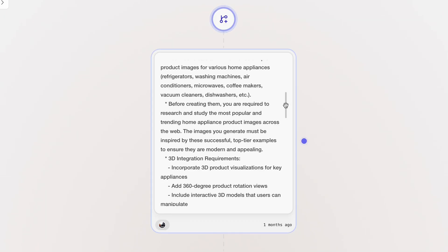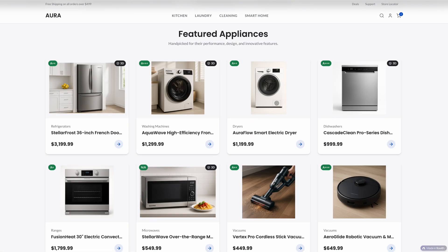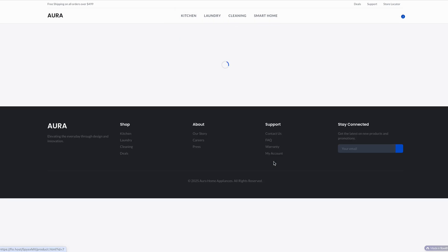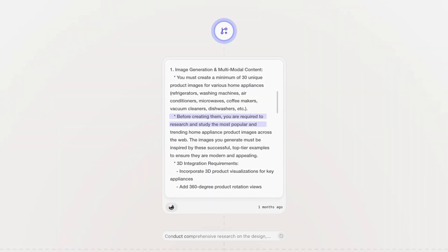Fourth, instructions. This is where you describe exactly what you want. Try to close your eyes and visualize the end product you want your agent to deliver, then describe that vision. In this case, we specified how many products to include, what types of media and interactivity to include, and how the layout and functionality should work. You don't always need to spell out every micro step, but if you want the task done in a specific way or order, be clear. For example, we asked our agent to do research before generating images, so the design reflects current trends.